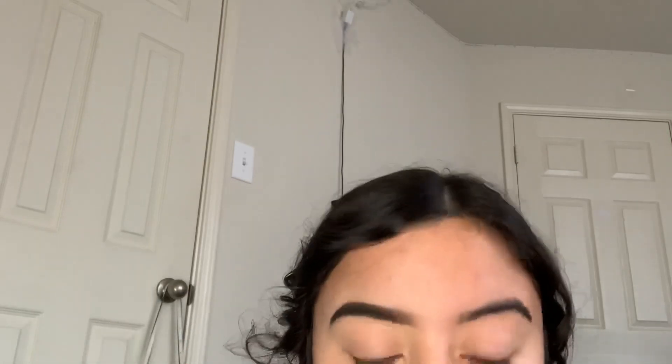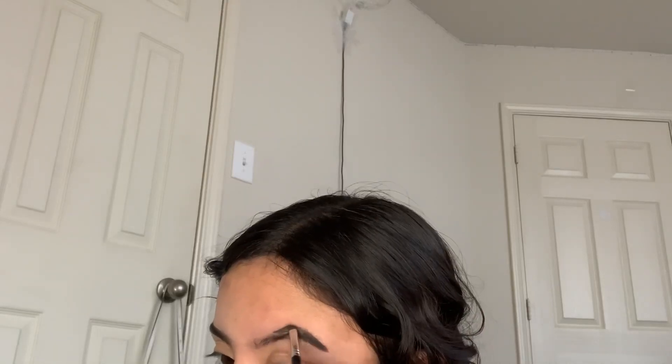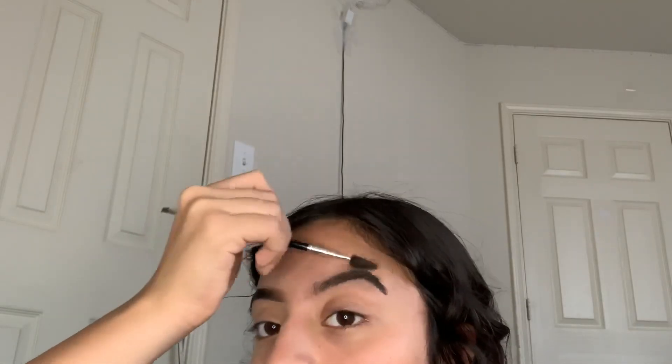I like to focus more on the tail of my brow, so I'm going to go in and outline the tail of my eyebrow. It looks kind of blocky but I promise it will get better. Now that I've finished outlining the tail, I'm going to brush my eyebrow hairs downwards again and go ahead and outline the top of my brow. It looks kind of crazy right now, but I'm going to brush all my eyebrow hairs back in place and fill in this part of my brow.